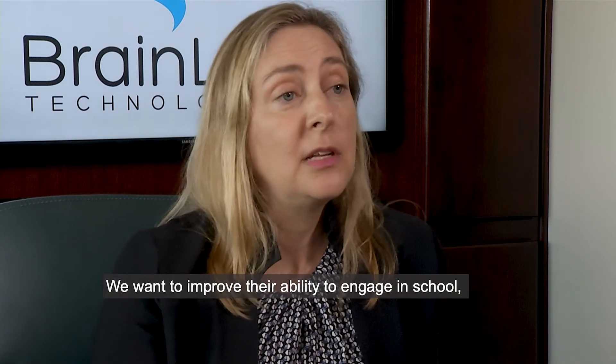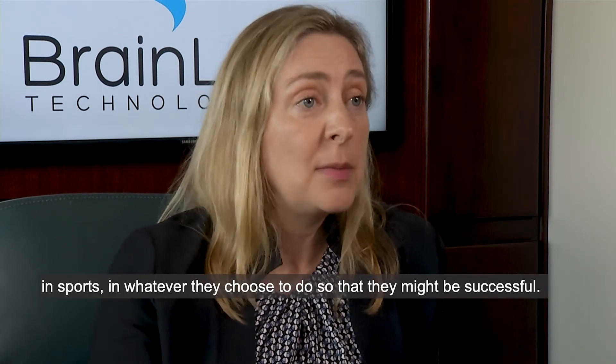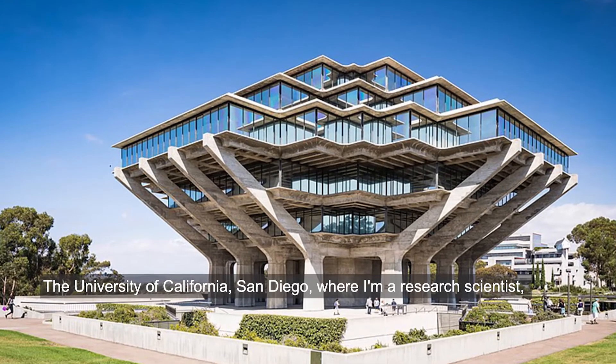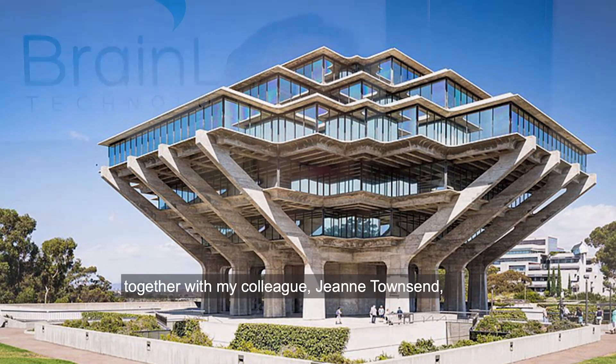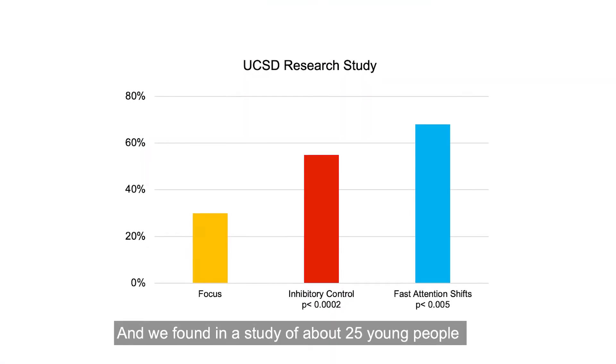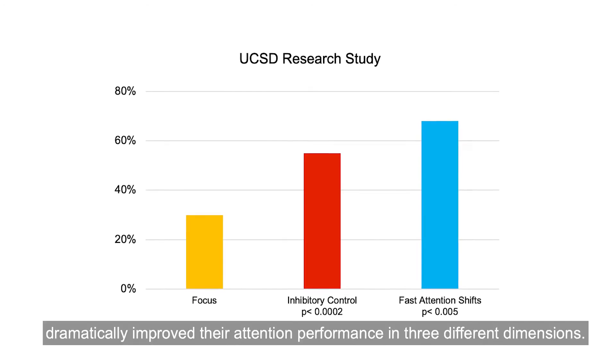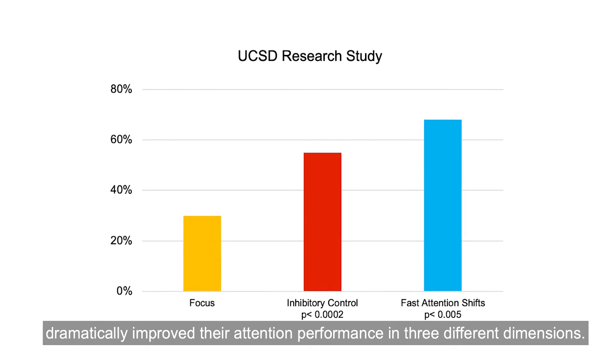We want to improve attention for children everywhere — their ability to engage in school, in sports, in whatever they choose to do, so that they might be successful. At the University of California San Diego, I'm a research scientist, and together with my colleague Jean Townsend, we had a clinical trial funded by the National Institutes of Health to study the Attention Arcade. In a study of about 25 young people, training for eight weeks dramatically improved their attention performance in three different dimensions.